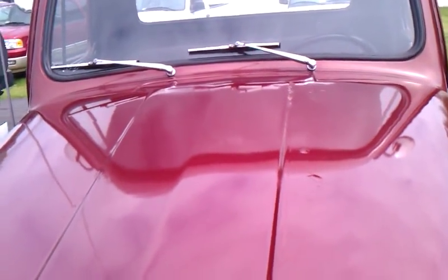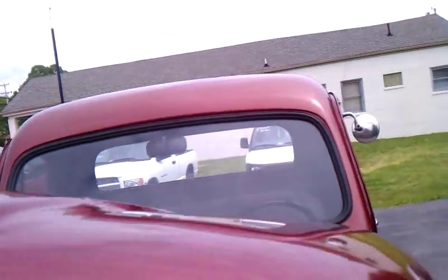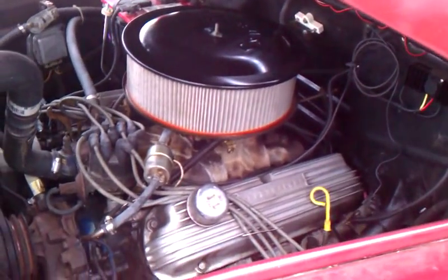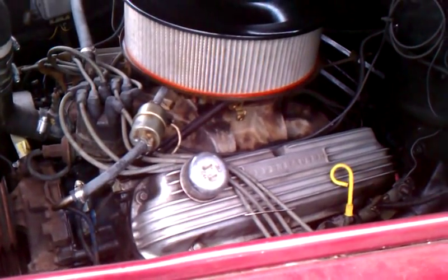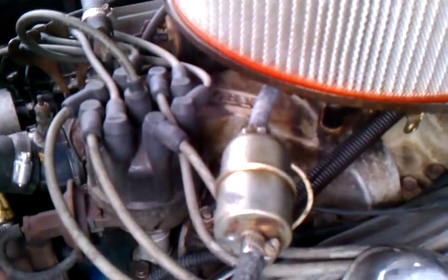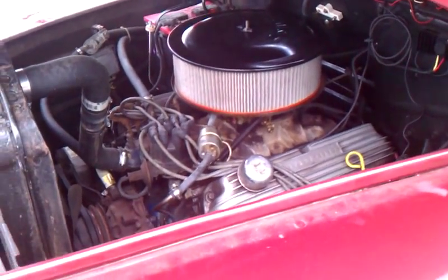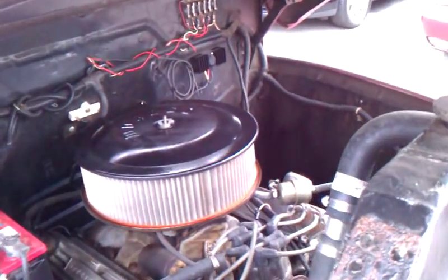There are a couple spots in the hood you can see that'll need some touching up. All the glass is in good shape and the rubber has been replaced. It's a 351 Windsor with Offenhauser valve covers. It has a Shelby intake. The vehicle runs real strong. It is a 12-volt system.